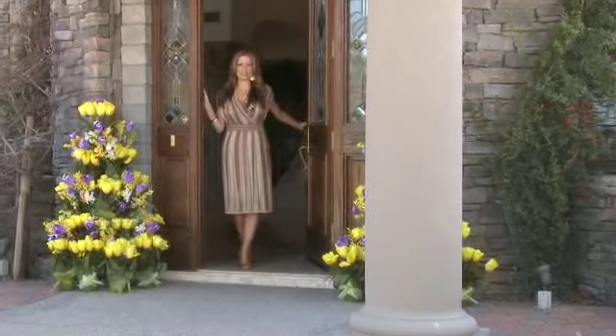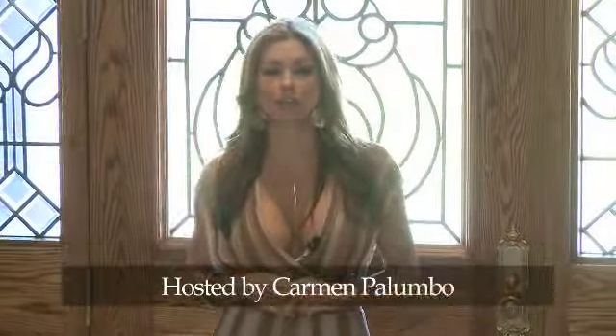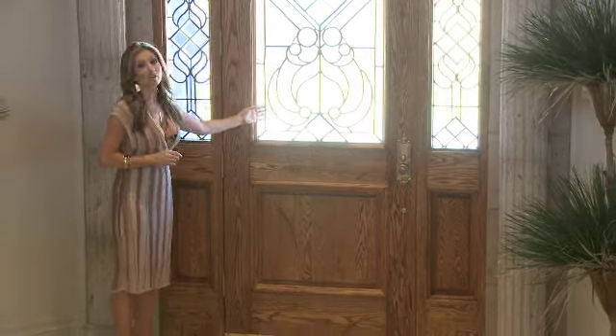Hello and welcome to Bellissima Farms. Please come in. From the point of entry the detail is evident, from this beautiful hand-carved one-of-a-kind wood door with gorgeous beveled glass.